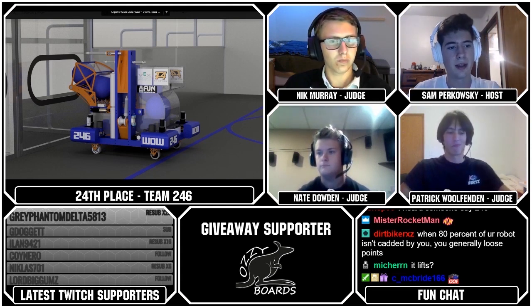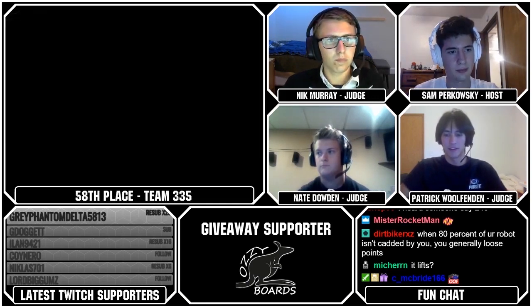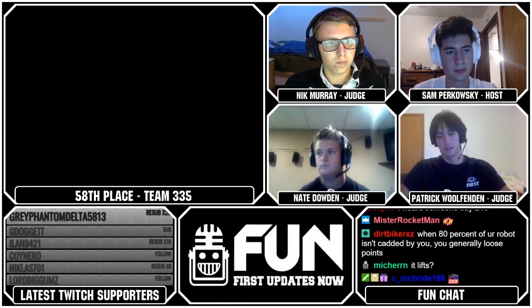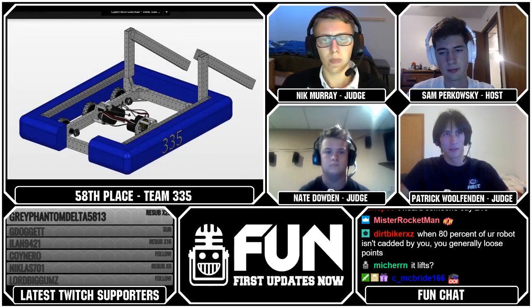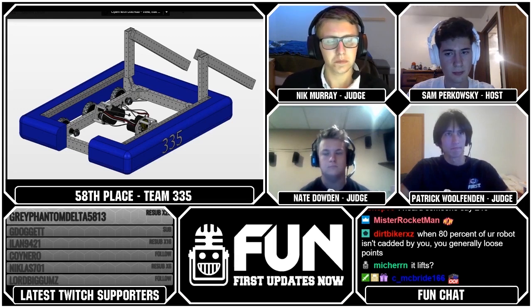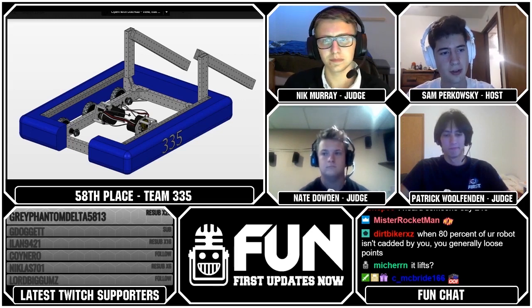That brings us to our 58th ranked team, 335. 335 has a nice West Coast drive with Neo gearboxes. They're basically just a drive base with a couple arms hanging off the back, but I think they could actually be a pretty great defense bot. Another case — it just looks like it didn't finish yet, but there's a place for you in the competition.